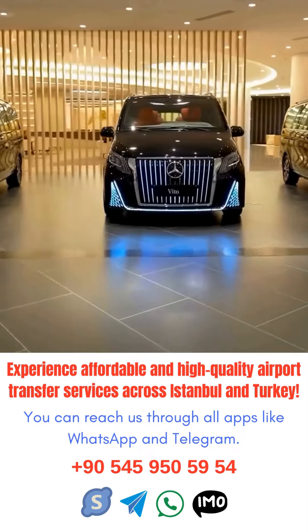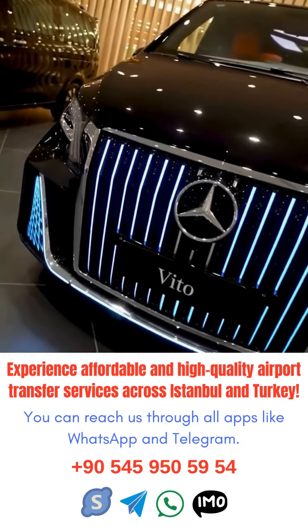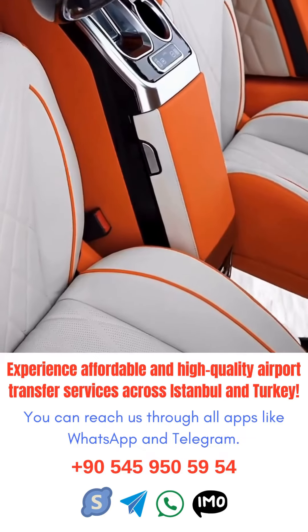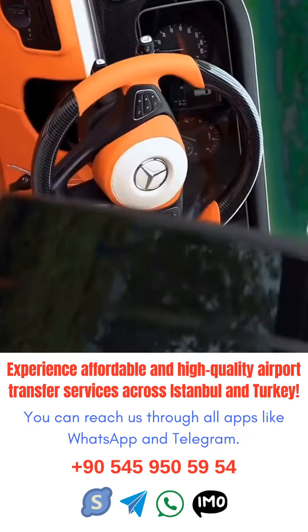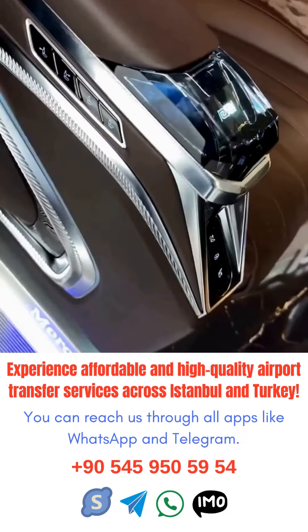When arriving at Istanbul Airport, it is important to first locate the transfer desk for your airline. This is where you can get information on your connecting flight and any assistance you may need. Make sure to have your boarding pass and passport handy to expedite the process.